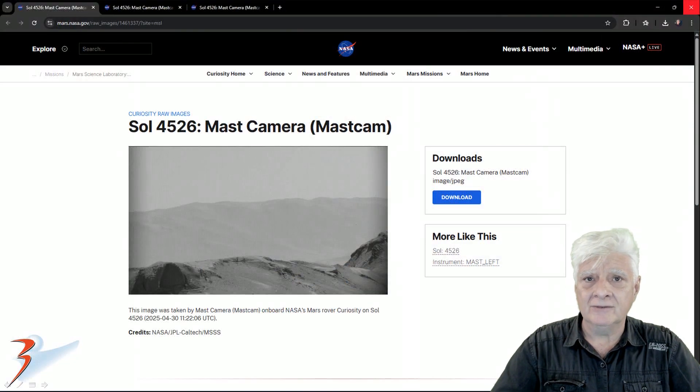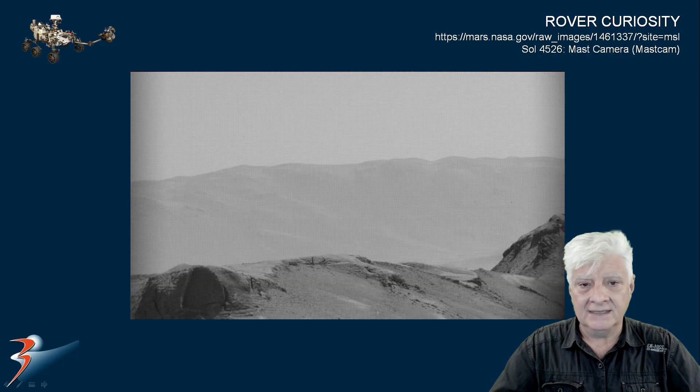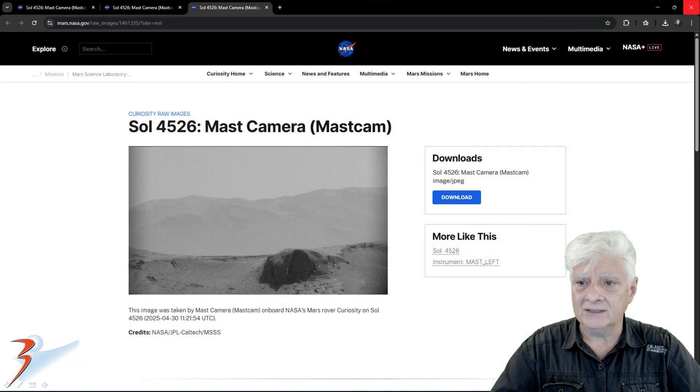We'll be looking at three photographs and as always I'll include the links to the source pages in the description. Sol 4526 — the mast camera took this photograph on the 30th of April 2025. The mast camera also photographed this on Sol 4526 on the 30th of April 2025.